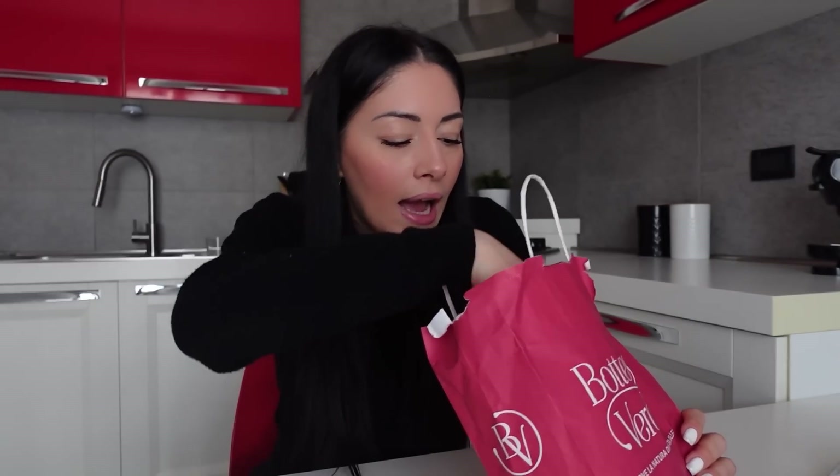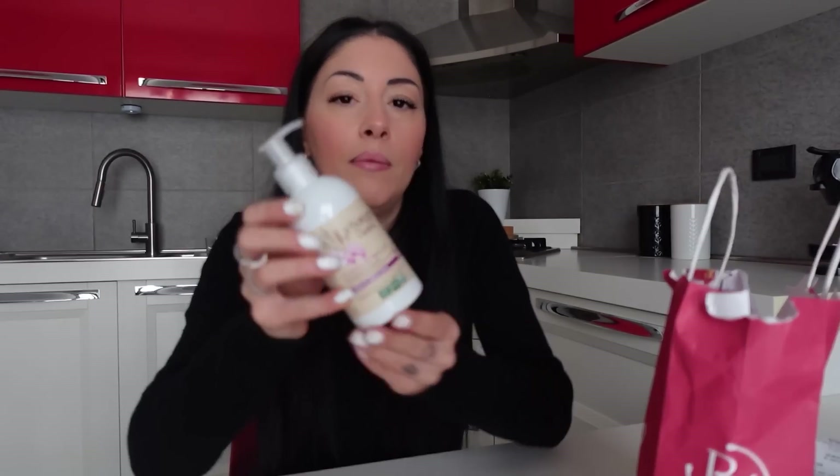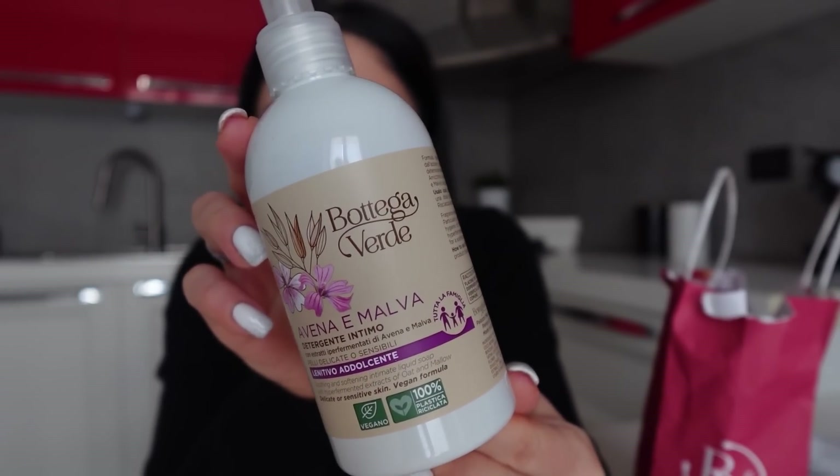From Bottega Verde I got an intimate oat and mallow cleanser, which really appeals to me — with hyper-fermented oat and mallow extracts, for delicate or sensitive skin, soothing and softening. The saleswoman recommended it and said it's very gentle. 250 ml — I was thinking of putting it in the shower. The cleanser cost €6.99, full price, not discounted.